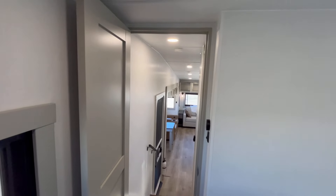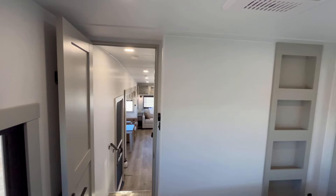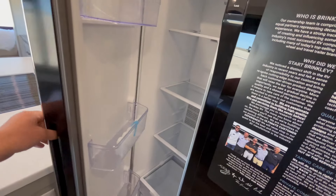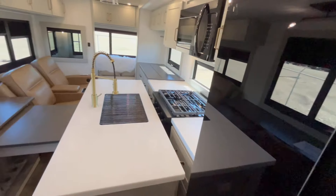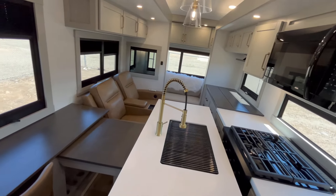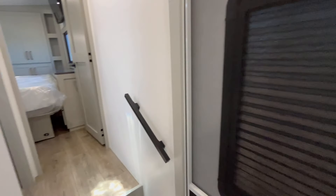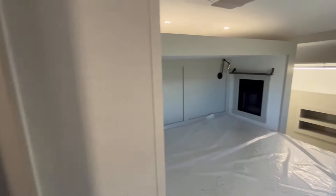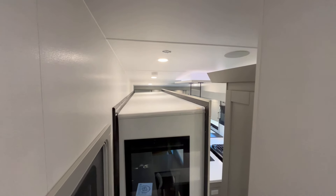That's going to wrap up the interior tour. Let's close these slide-outs and let you look at it in travel mode. With the slide-outs closed, you can get to your refrigerator and freezer — well, that one's a bit tricky — but you can get to your bathroom and bedroom. I'll give this one a pass for the travel test.